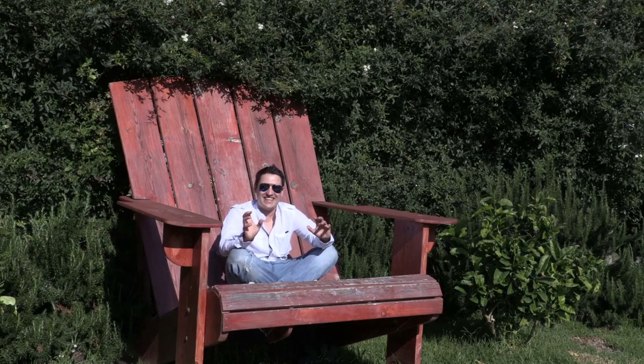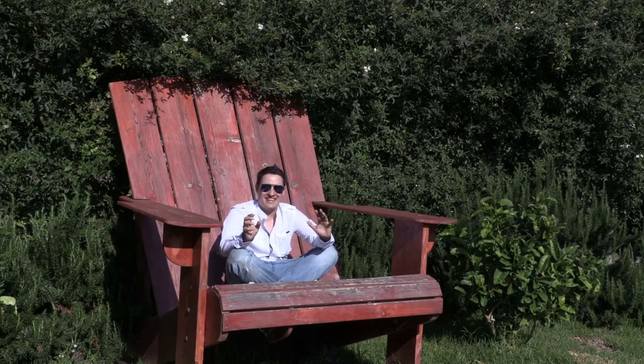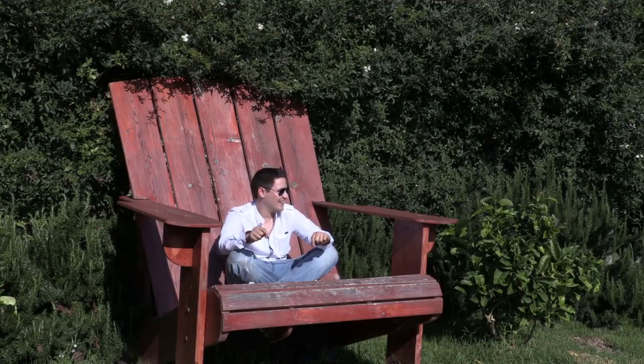This is gonna be amazing, so we'll talk to you guys soon — see you on the inside. Get your free digital marketing tutorial for beginners course by clicking the link below this video now.